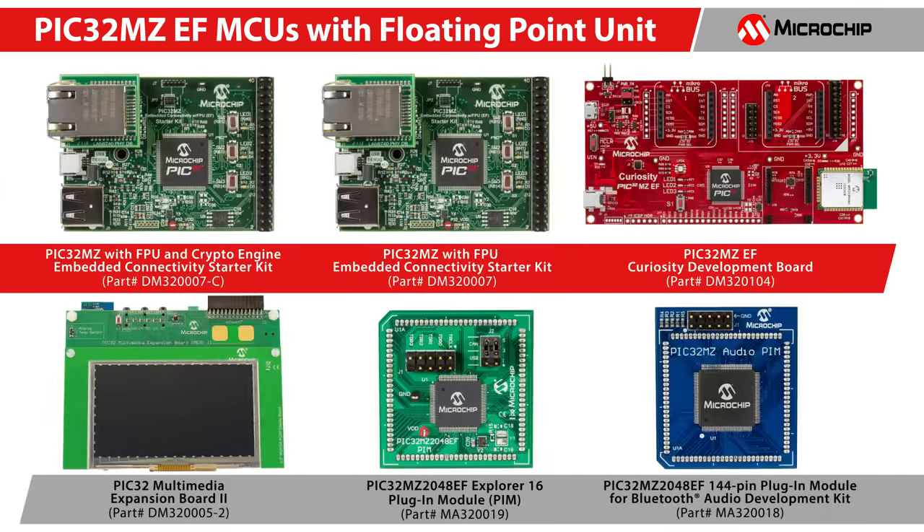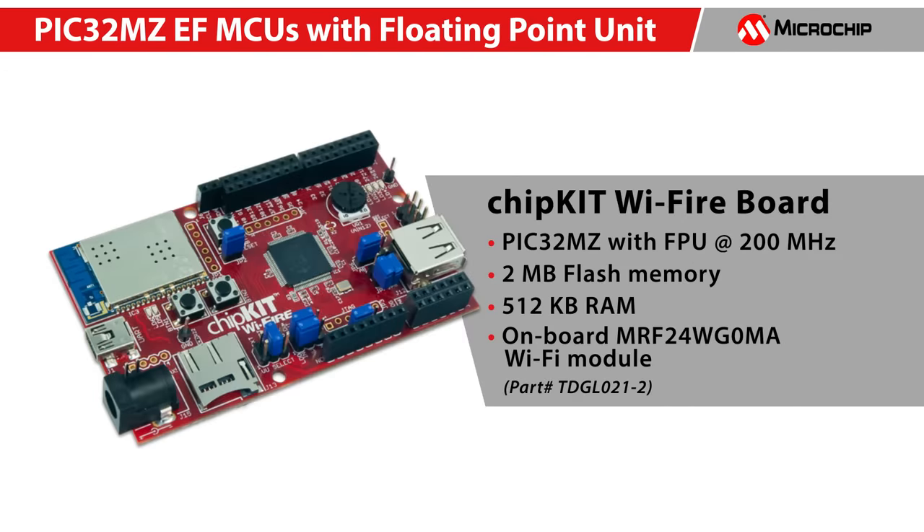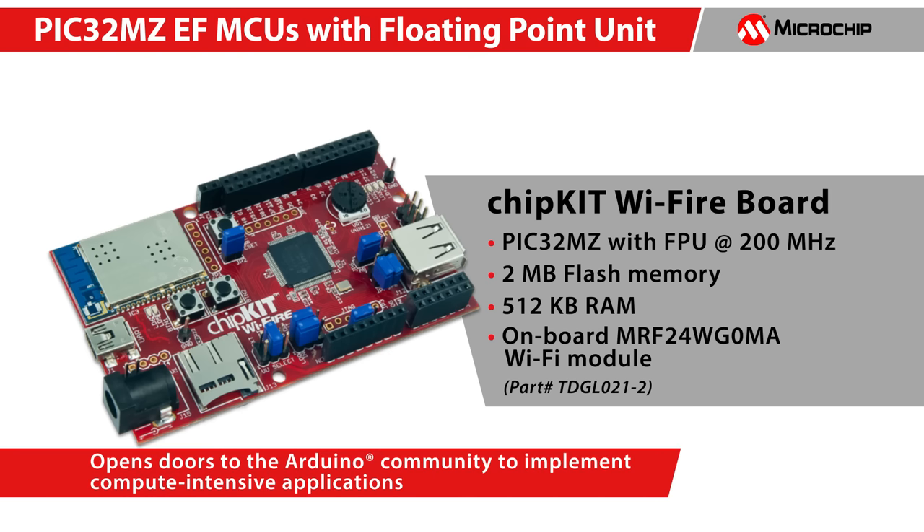To quickly get started with these MCUs, Microchip offers PIC32 MZEF Starter Kits, the PIC32 MZ Curiosity Development Board, Multimedia Expansion Board 2, and PIC32 MZEF PIMs for Explorer 16 and Bluetooth Audio Development Kit. Microchip also supports the open-source development platform chipKIT Wi-Fi board driven by a PIC32 MZEF MCU, opening the doors to the Arduino community for implementing computationally complex applications.